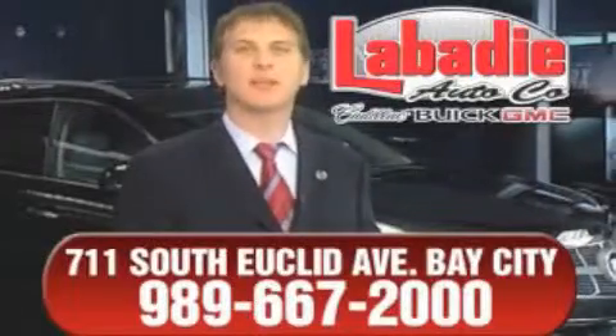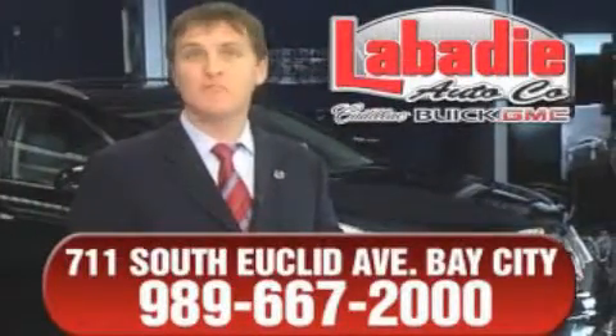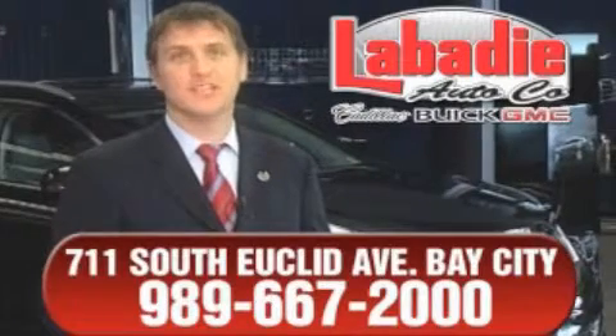Hi, I'm Mark Labadee and I'd like to personally thank you for visiting our website. We're a family-owned business and been doing business for over 60 years in mid-Michigan.